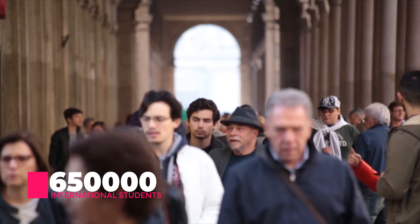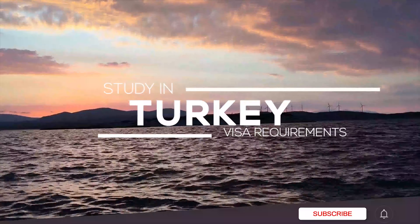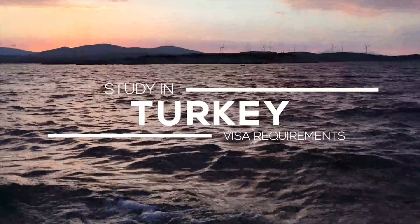They say there are around 650,000 foreign students in Turkey, signaling the country's growing importance as a higher education destination. Today we will be guiding you about Turkey student visa requirements. Keep watching this video to the end.